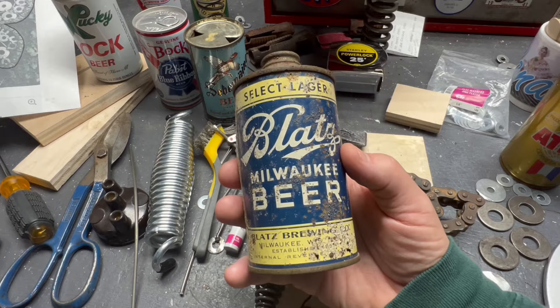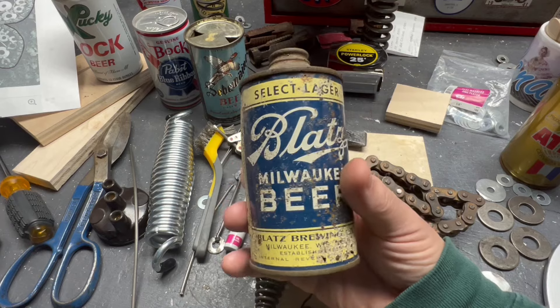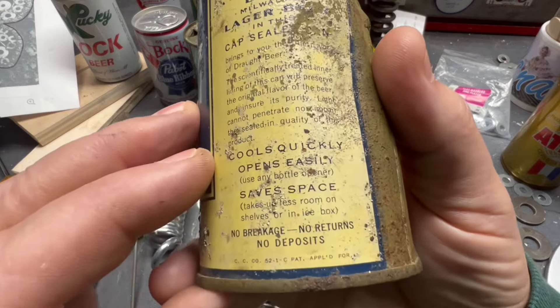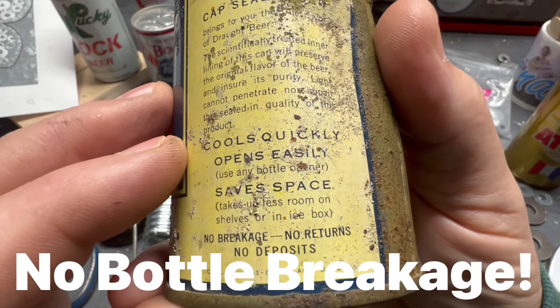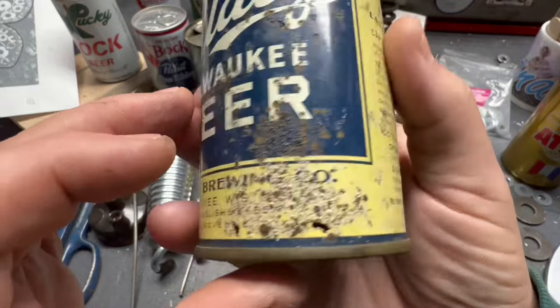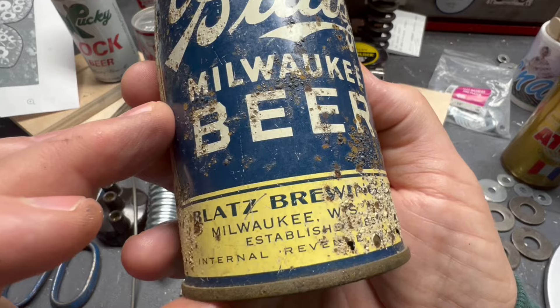To find one in great shape like my former co-worker has is just incredible, but this is what most cans look like if you're even lucky. No breakage, no returns, no deposits — I like that. 'No breakage' should give you a clue. 'Internal revenue tax paid' means pre-1950.